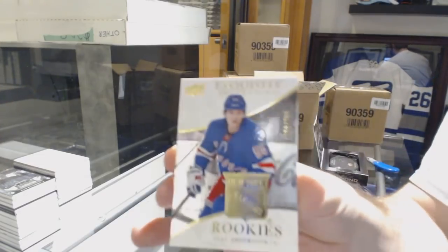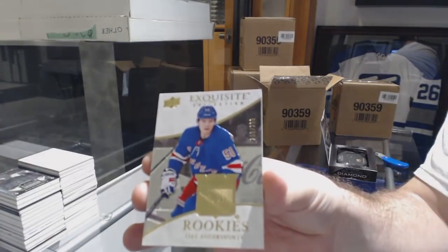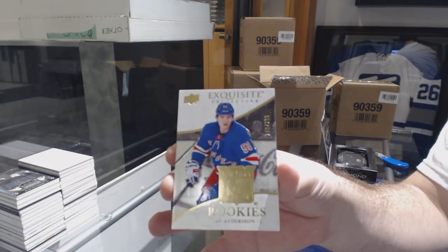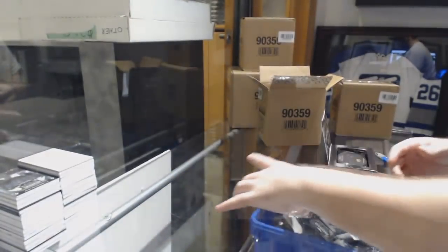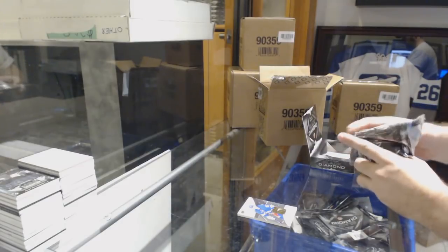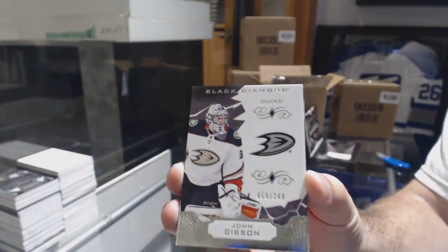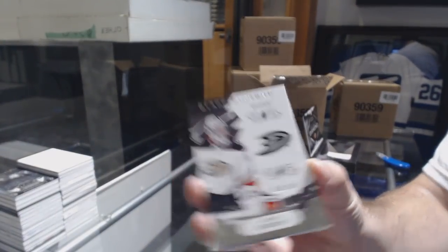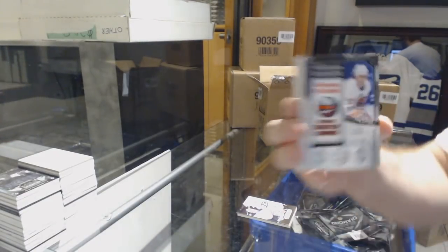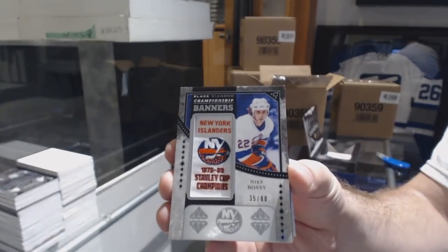We've got an exquisite $2.99 Leas Anderson for the Rangers. For the Anaheim Ducks, the $2.49 John Gibson. For the Islanders, number 280 championship banners, Mike Bossie.